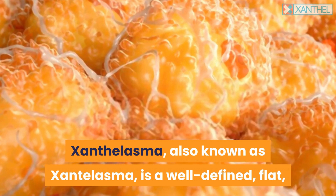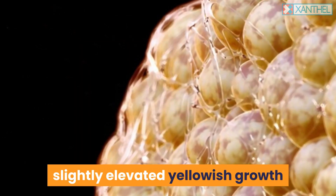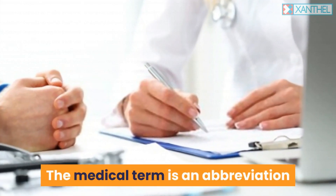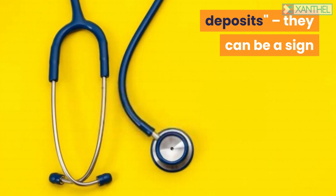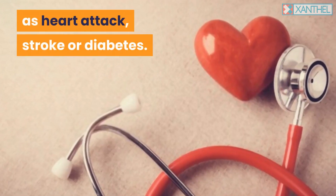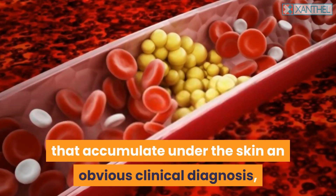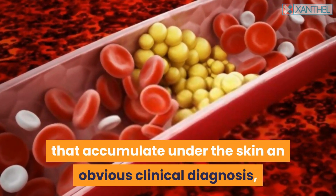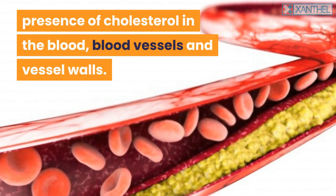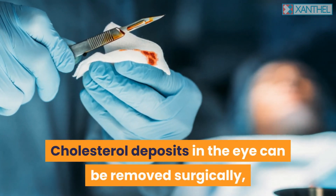Xanthalasma is a well-defined, flat, slightly elevated yellowish growth that typically occurs on the eyelids. The medical term is an abbreviation of the Latin word for cholesterol deposits. They can be a sign of an underlying health problem such as heart attack, stroke, or diabetes. This makes cholesterol deposits that accumulate under the skin an obvious clinical diagnosis, usually requiring a blood test to check for the presence of cholesterol in the blood, blood vessels, and vessel walls.